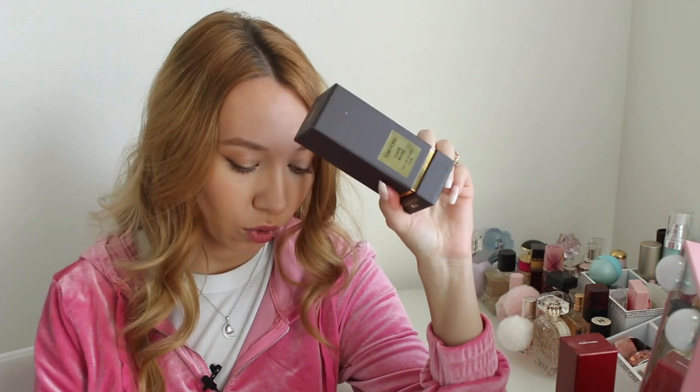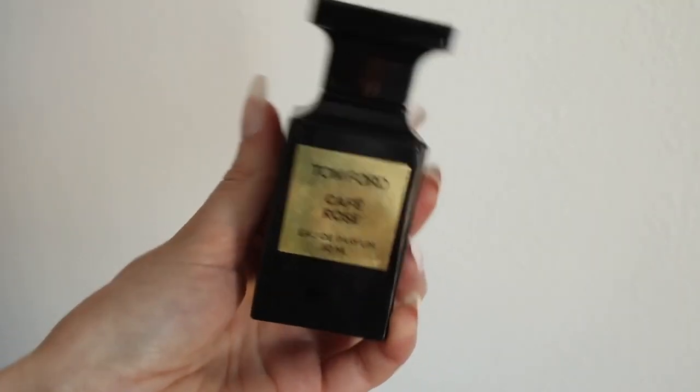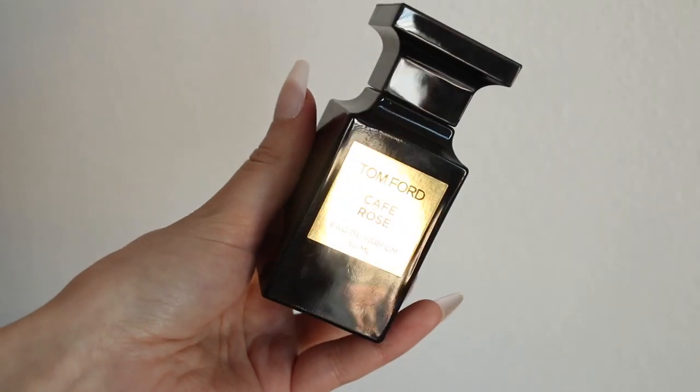The next one is Cafe Rose, also by Tom Ford. It has the notes of May Rose, saffron, black pepper, Turkish rose, Bulgarian rose, coffee, patchouli, incense, sandalwood, and amber. This perfume is a lot heavier compared to Lost Cherry.